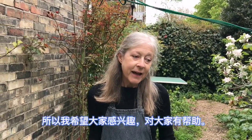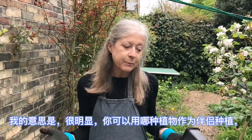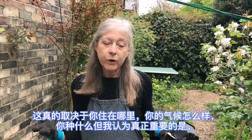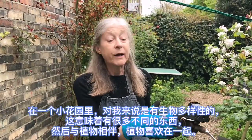I hope that's of interest and helpful to everybody. Obviously the kind of plants you might use for companion planting really depends where you live, what your climate is like, and what you grow. But the real thing for me in a small garden is to have biodiversity — lots of different things — and then companion plants, plants that like to be together.